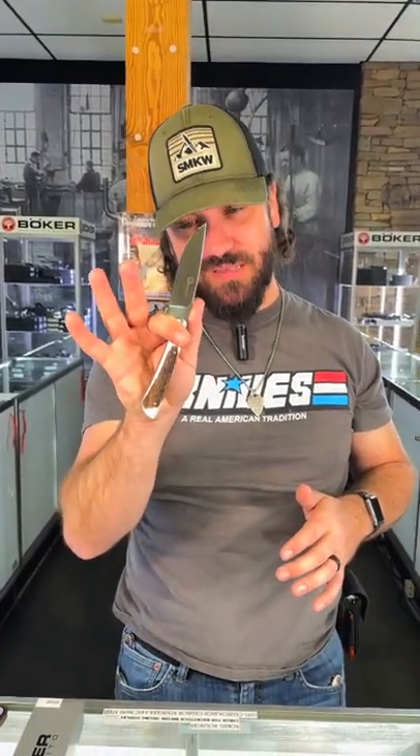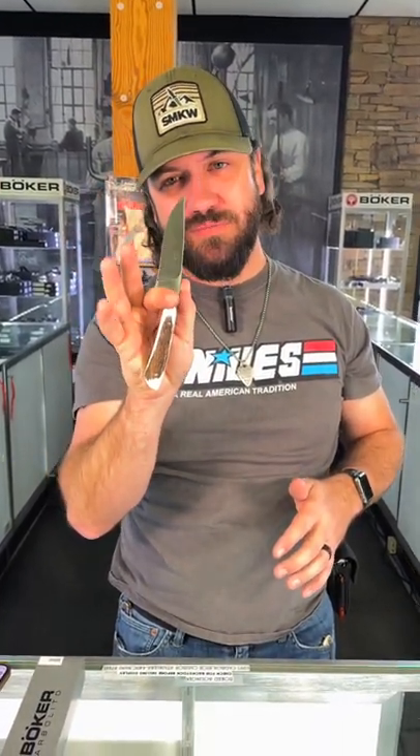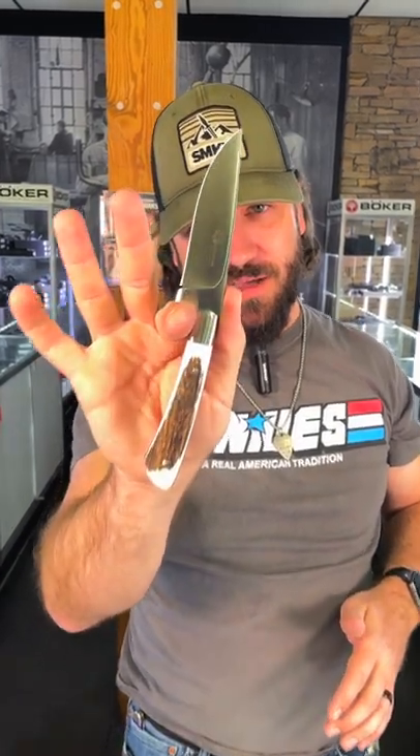These are coming in at a steal for $108.71. You can pick these up in our store and on our website, smkw.com.